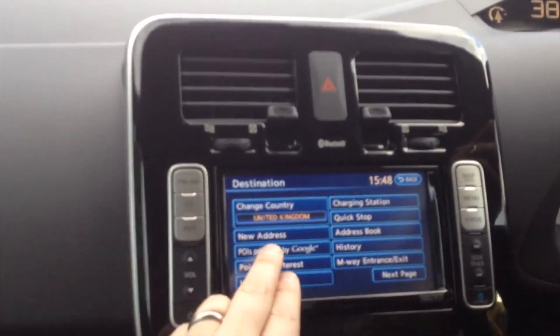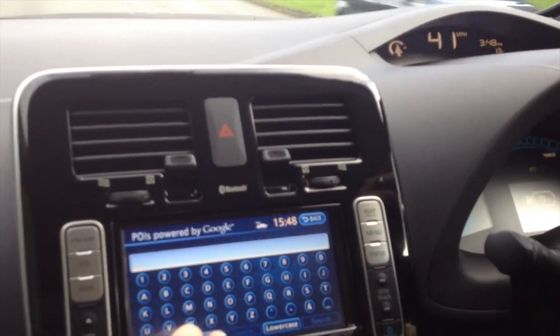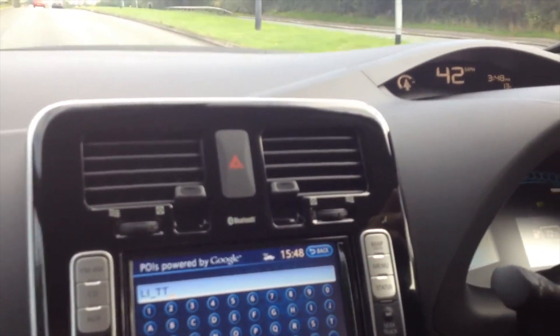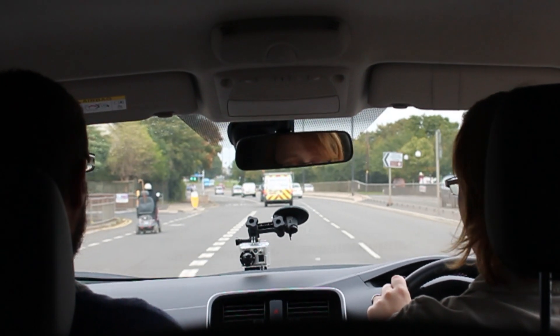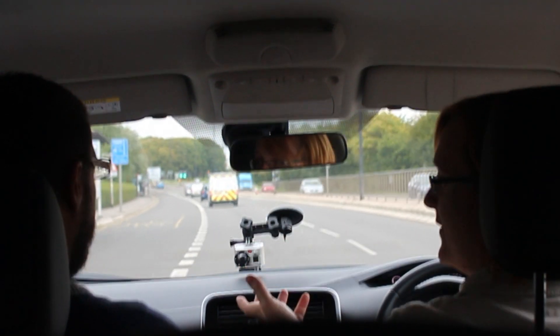And of course, the sat-nav is the same as the original LEAF but with some added things. You can search by POI now — POI powered by Google — which is great. Because if you're going to a restaurant, a landmark, or anywhere that has a business name, you can tap that into the sat-nav before you leave and it will take you there. I do love the heated leather seats — I think it's worth paying extra for leather if you like leather. It's certainly more durable than the horrible white plastic bottle interior of the existing LEAF.